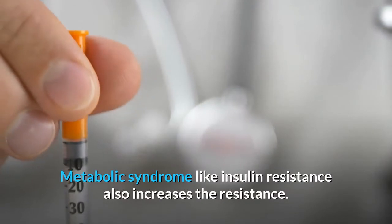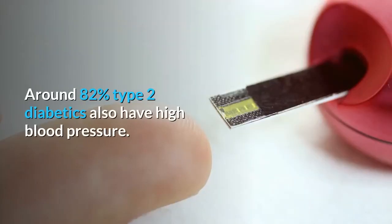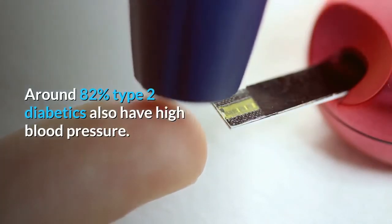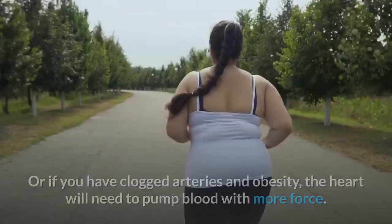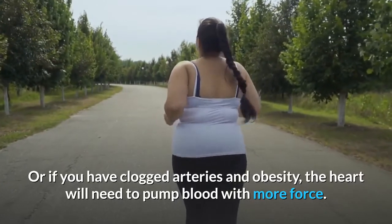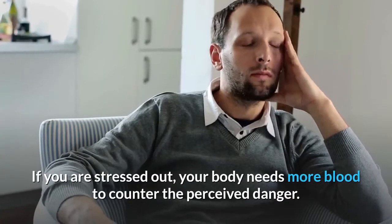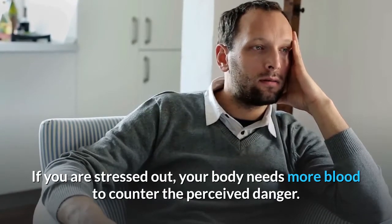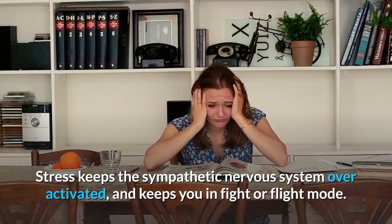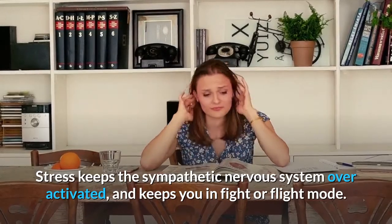Metabolic syndrome, like insulin resistance, also increases the resistance. Around 82% of type 2 diabetics also have high blood pressure. If you have clogged arteries and obesity, the heart will need to pump blood with more force. If you are stressed out, your body needs more blood to counter the perceived danger, and stress keeps the sympathetic nervous system over-activated, keeping you in fight-or-flight mode.